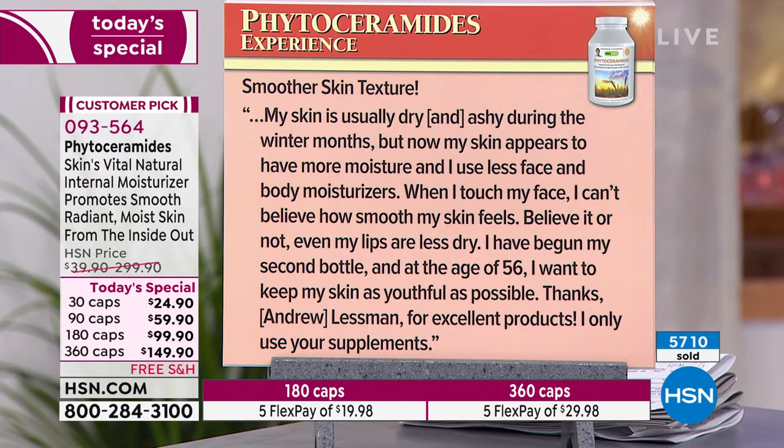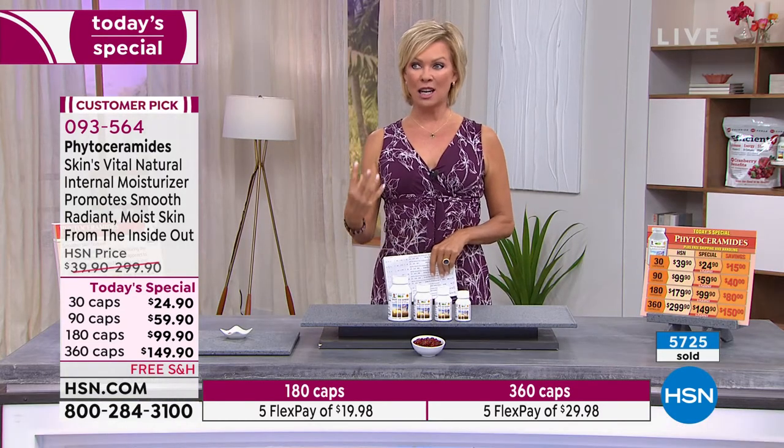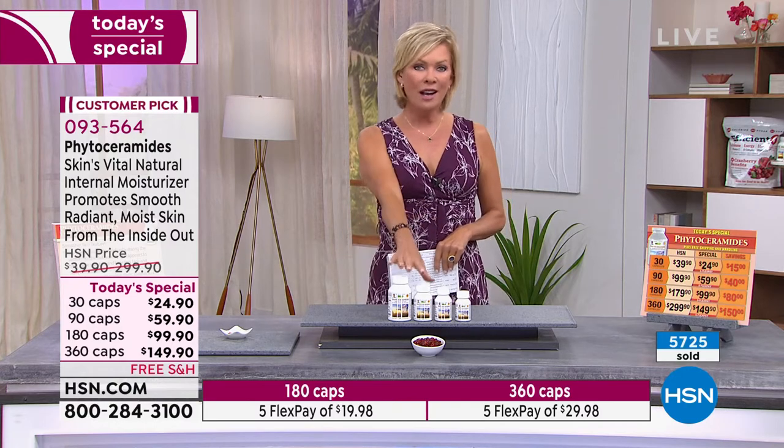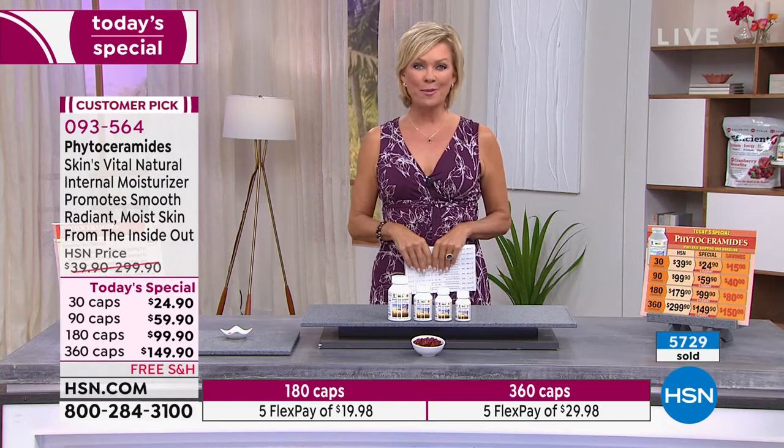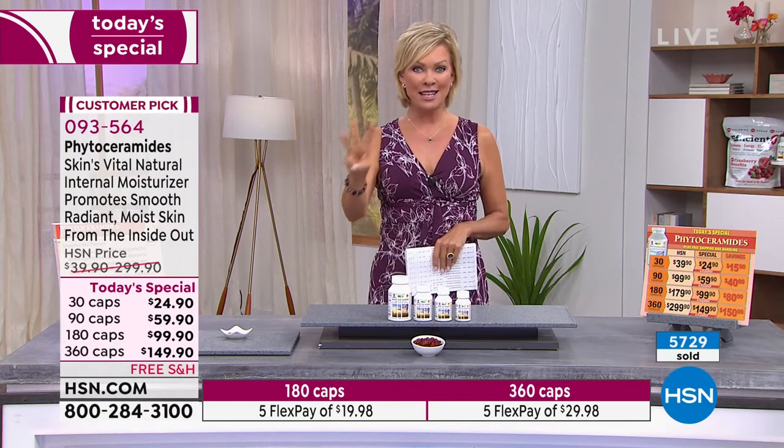My skin is usually dry and ashy during the winter months, but now my skin appears to have more moisture and I use less face and body moisturizers. When I touch my face, I cannot believe how smooth my skin feels. Even my lips are less dry. I've begun my second bottle and at the age of 56, I want to keep my skin as youthful as possible. Thanks, Andrew Lessman, for excellent products — I only use your supplements. Item is 93564, our number two Today's Special. We've got a number three to share with you next.